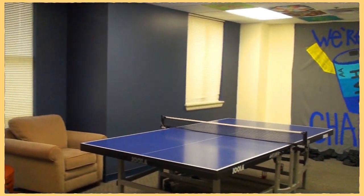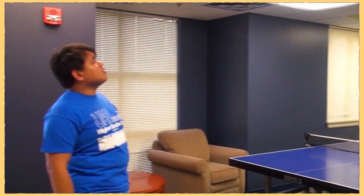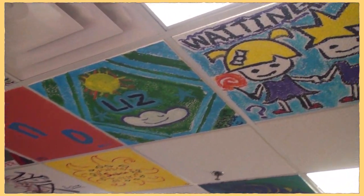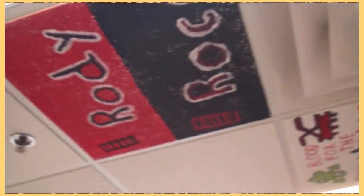So this is the first floor at North. On the first floor, we have a ping pong table and this is the lounge area so students can come in and hang out. One of the perks that they've been doing here at North is the ceiling tile painting program. If you look up, all the residents who live here at North painted a ceiling tile and just left their legacy.